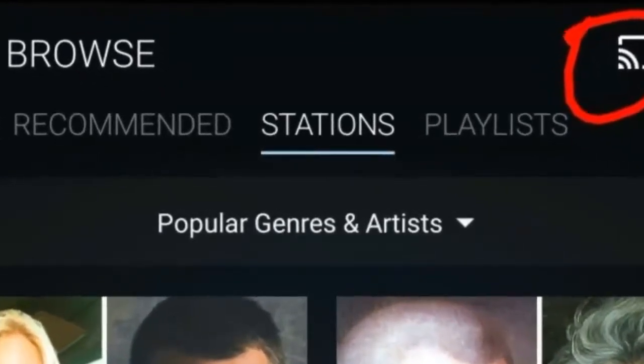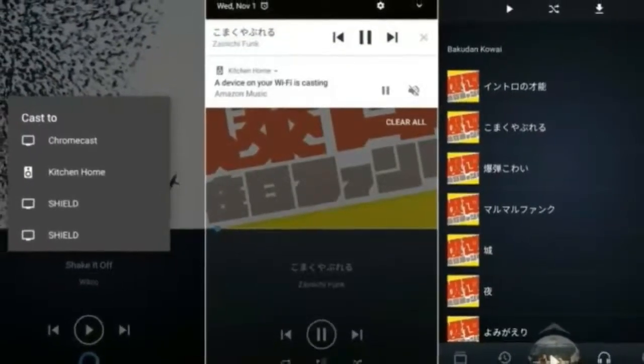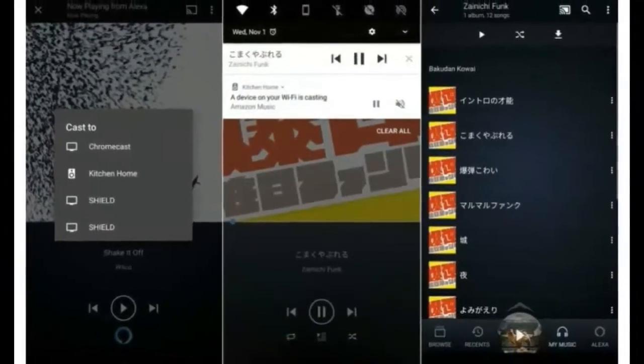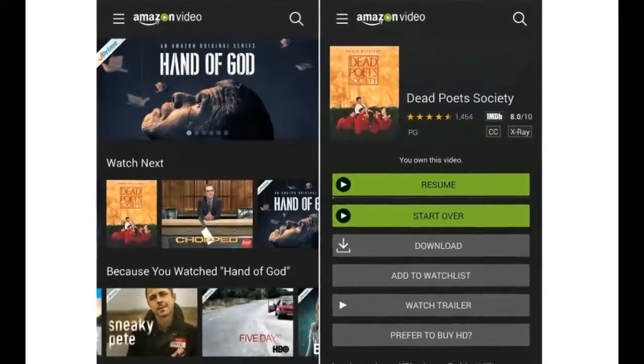Maybe Amazon and Google don't hate each other as much as we thought. Regardless of their dispute, you should be able to cast your music to any cast-enabled speaker with the Android app now. The update is now available in the Google Play Store.